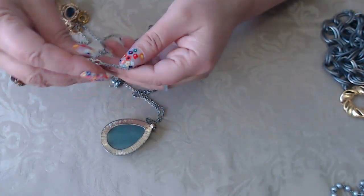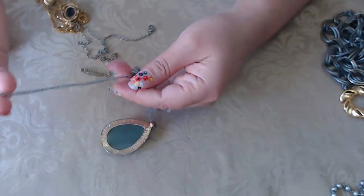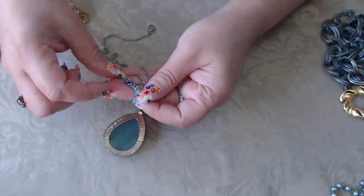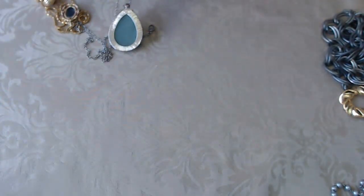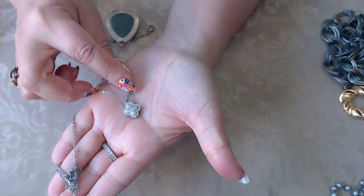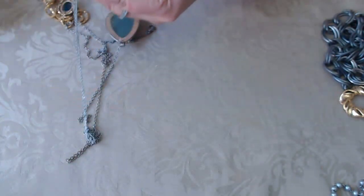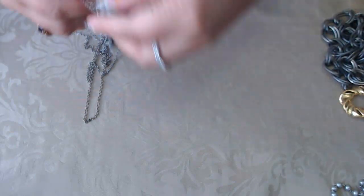Then we have this little clover. I think this one may be stainless steel — the clasp is a stainless steel clasp. Let me check and see if there are any marks. No marks, and it's definitely the original chain. It's a cute little clover.